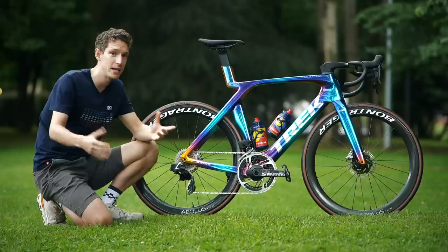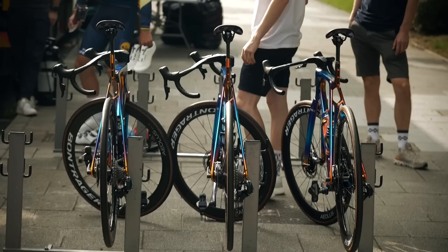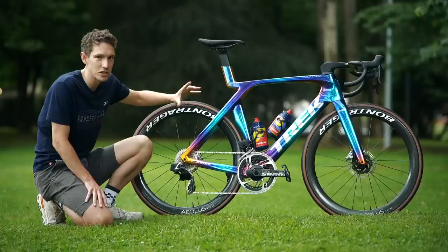Now, the whole team has a new look for this year's Tour de France. They've got a new title sponsor in the form of Lidl. Everything is brand spanking new, but Trek have also supplied all of the riders with these one-offs as well. The riders are all on different ones, but I think Pedersen perhaps takes the biscuit with this incredible iridescent colorway.